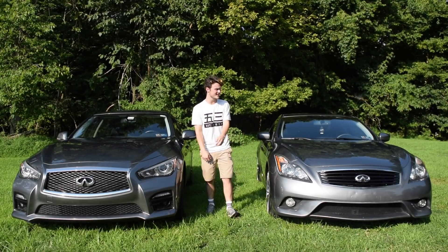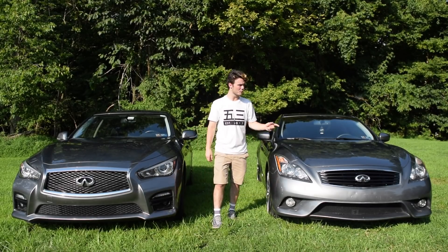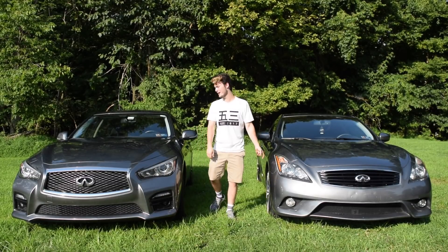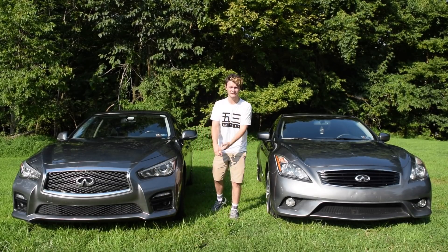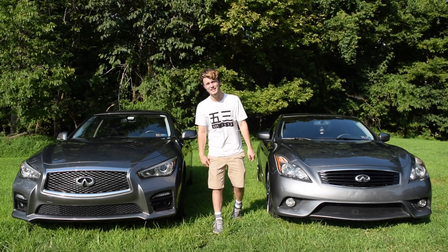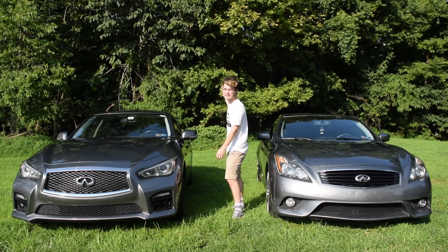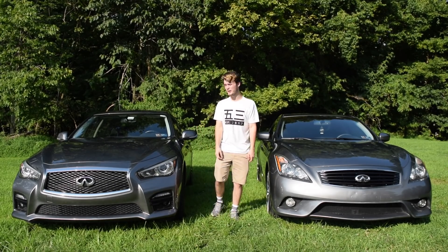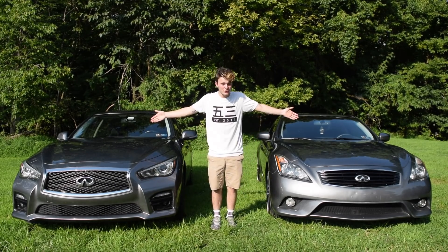Right here we have a 2013 Infiniti G37 Sport Coupe. It is rear-wheel drive, it is a six-speed. Right here we have a 2014 Infiniti Q50. It is the sedan, it is the Sport Sedan Q50S, and it is all-wheel drive. Let's take a look under the hood.